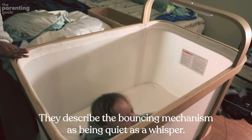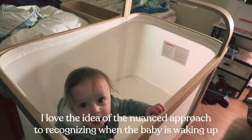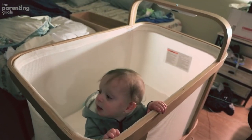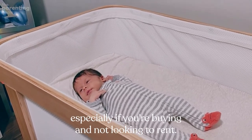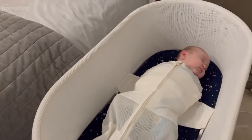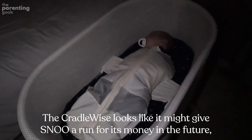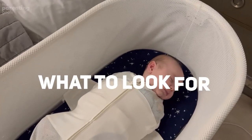They describe the bouncing mechanism as being quiet as a whisper. I love the nuanced approach to recognizing when the baby is waking up versus following their sleep schedule — it's innovative thinking. There's also value in prolonged use as a crib, especially if you're buying rather than renting. That said, why I still prefer the SNOO: I'm all about a proven track record of safety. The Cradle Wise looks like it might give SNOO a run for its money in the future, but it's not there yet.